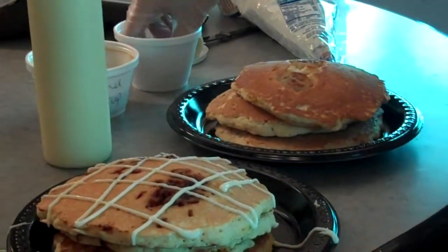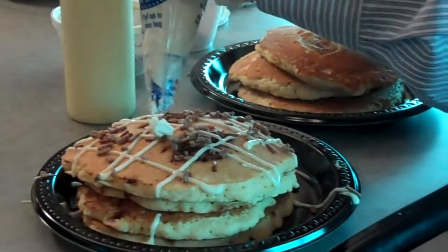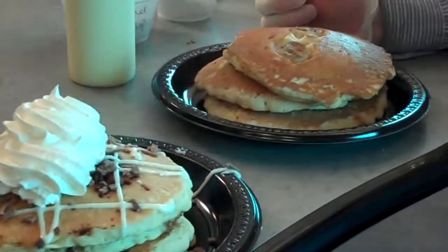Then you get cinnamon chips on top, and they top them with whipped cream. Oh, my goodness. Those are beautiful — the cinnamon ones.